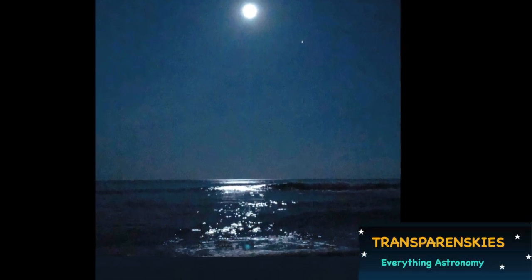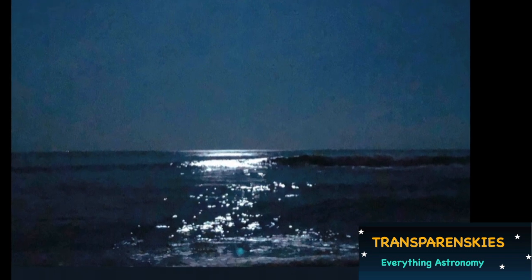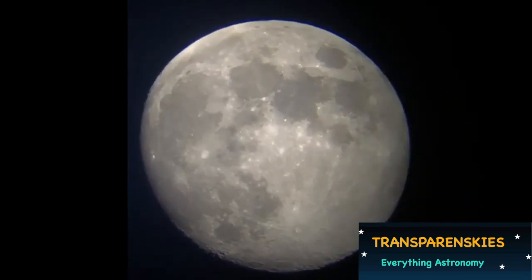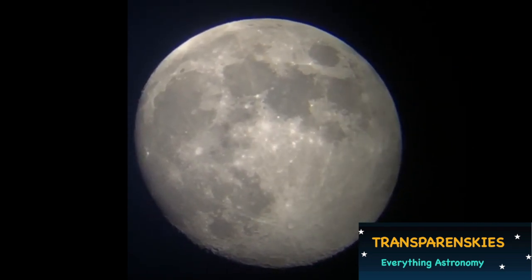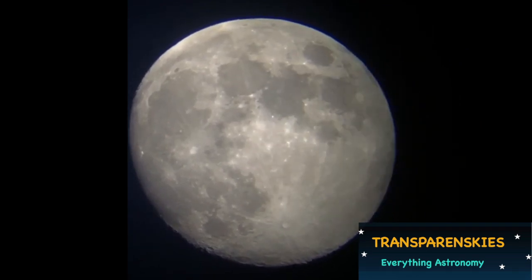Hello and welcome to my channel if this is your first time watching. This video will show the visibility of the lunar eclipse on the night of January 20th to 21st, 2019. Make sure to stay until the end for information about the planetary conjunction on the morning of January 22nd.